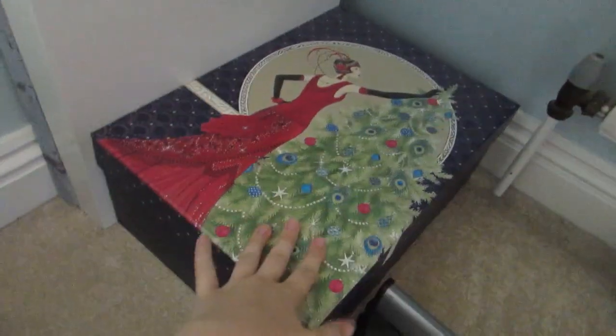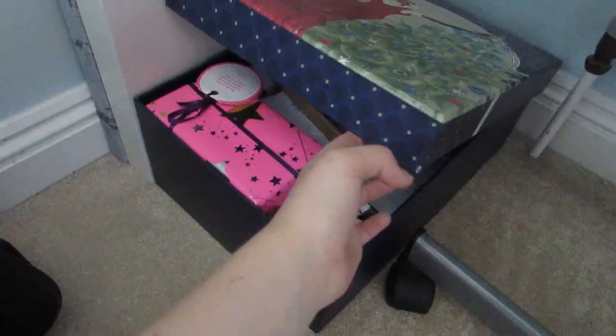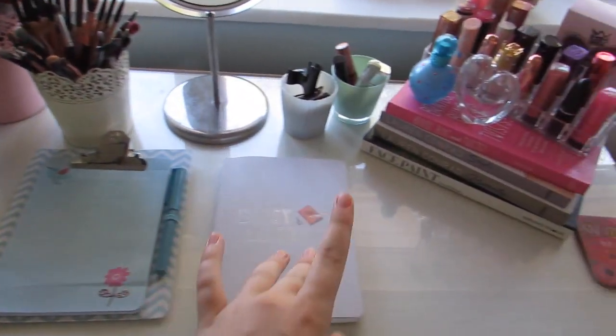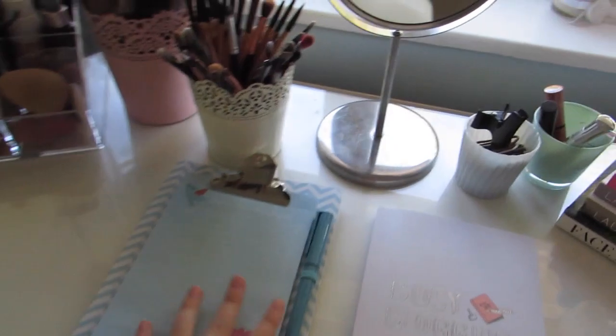Underneath my desk I have a bunch of university prospectuses — I'm trying to pick some courses. Then I have this box which I got some Lush bath bombs in for Christmas when I was younger, and in here it's kind of a mess — it's mainly where I keep my Lush bath bombs and random bits that don't fit anywhere. This is the overview of the top of my vanity; on the inside it has one big drawer which we'll get into in a second.